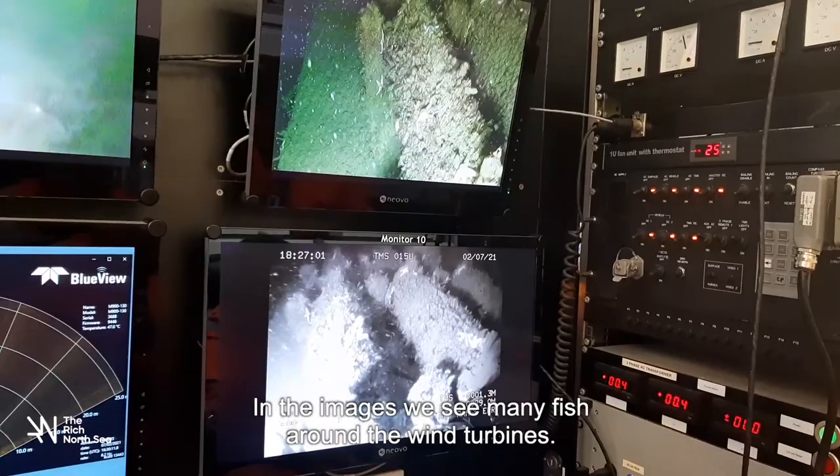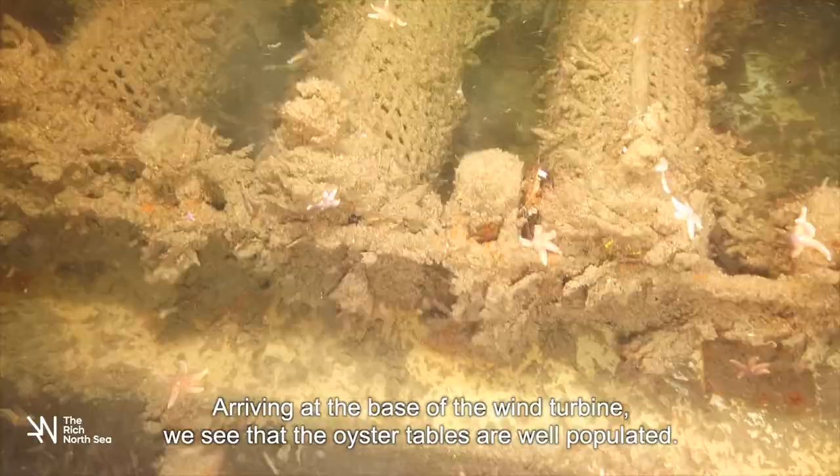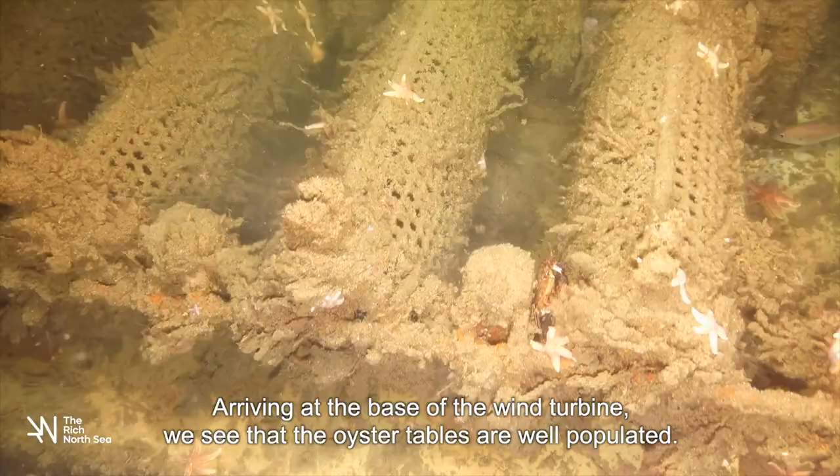In the images, we see many fish around the wind turbines. Arriving at the base of the wind turbine, we see that the oyster tables are well populated. With DNA analysis of the water and the underwater camera, dozens of different species were observed.